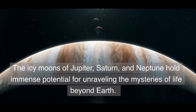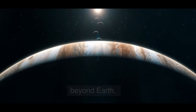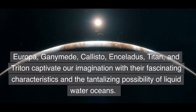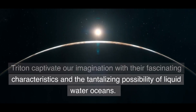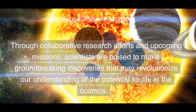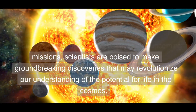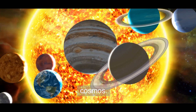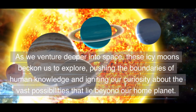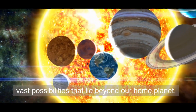The icy moons of Jupiter, Saturn, and Neptune hold immense potential for unraveling the mysteries of life beyond Earth. Europa, Ganymede, Callisto, Enceladus, Titan, and Triton captivate our imagination with their fascinating characteristics and the tantalizing possibility of liquid water oceans. Through collaborative research efforts and upcoming missions, scientists are poised to make groundbreaking discoveries that may revolutionize our understanding of the potential for life in the cosmos. As we venture deeper into space, these icy moons beckon us to explore, pushing the boundaries of human knowledge and igniting our curiosity about the vast possibilities that lie beyond our home.